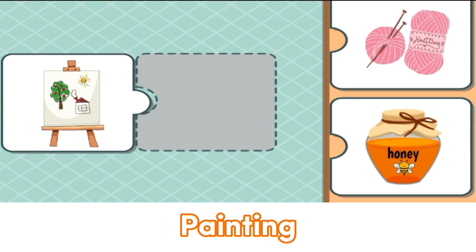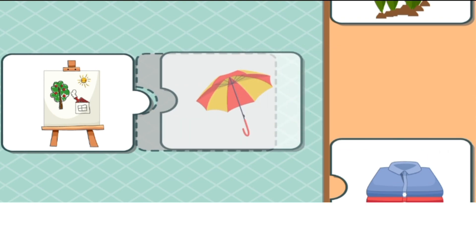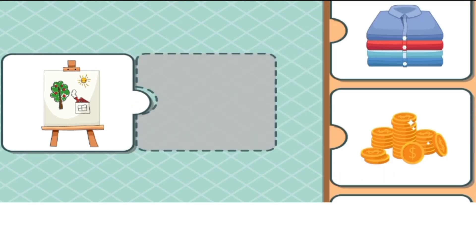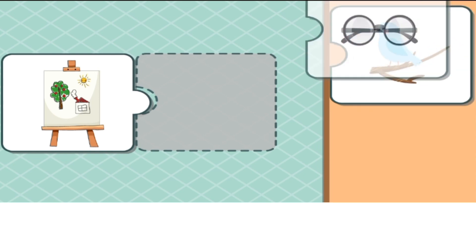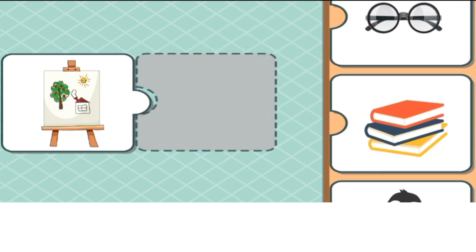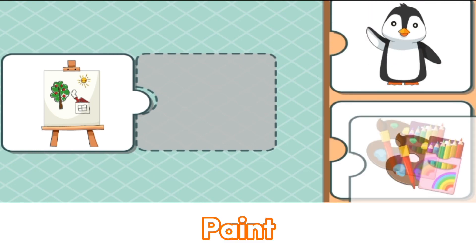Ooh, it's a beautiful painting. Does it match with umbrella? Maya? Maybe glasses? What is it? This is the paint.